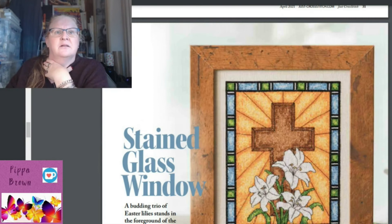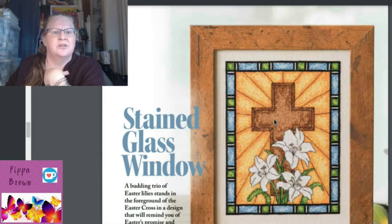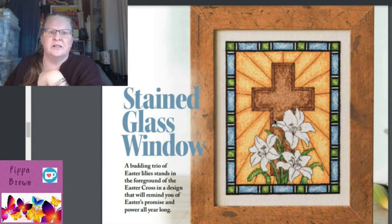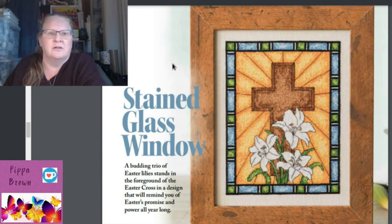The next design has really cool coloring and depth — even the stained glass has more thought than just flat colors; they've variegated it. It's a 'Stained Glass Window' featuring a budding trio of Easter lilies in the foreground of an Easter cross, designed to remind you of Easter's promise and power all year long. By Ronda Nari of Tangled Threads and Things — gorgeous, really really cool.